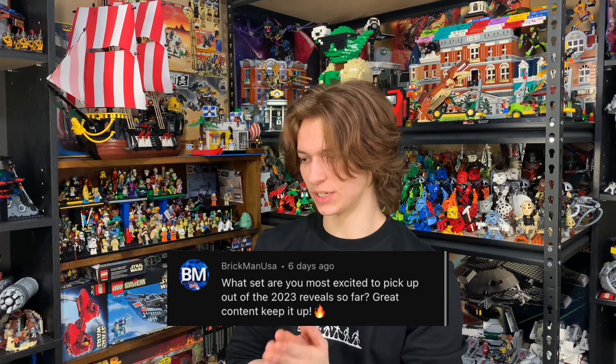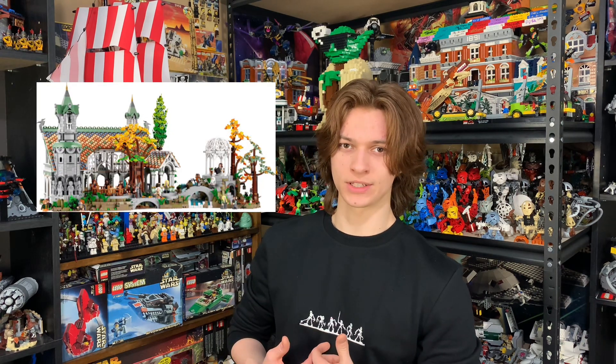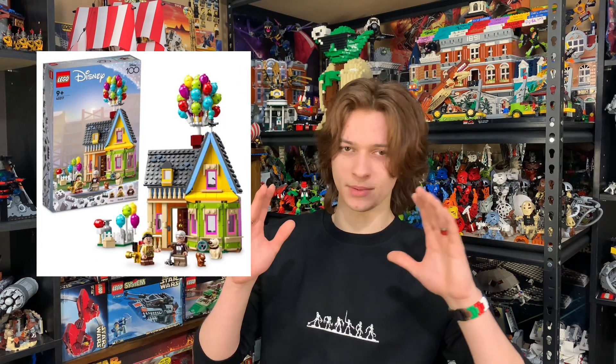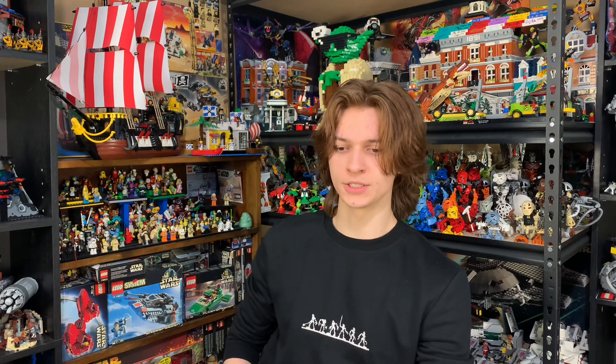BrickmanUSA asks what set are you most excited to pick up out of the 2023 reveals so far — great content, keep it up, well thank you so much. There hasn't been too much revealed as of now. I'd say Rivendell looks really good — I'm not even a Lord of the Rings fan, I just think that set looks beautiful. And then the Up House — I'm a big Disney fan, I'm part of a Disney family — and the Up House looks really good. I'm a little disappointed there's no Kevin involved with the set, but for what it is at the price point, I think it's a really solid set. I'm looking forward to it.